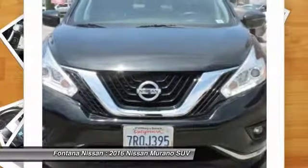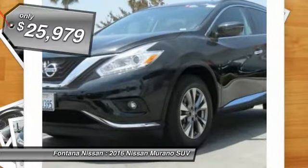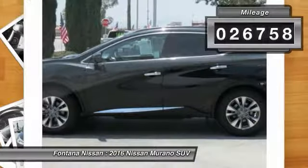Great fuel economy and a powerful V6 engine combine to deliver a refined driving experience, and it is priced below $30,000. This vehicle has less than 30,000 miles.